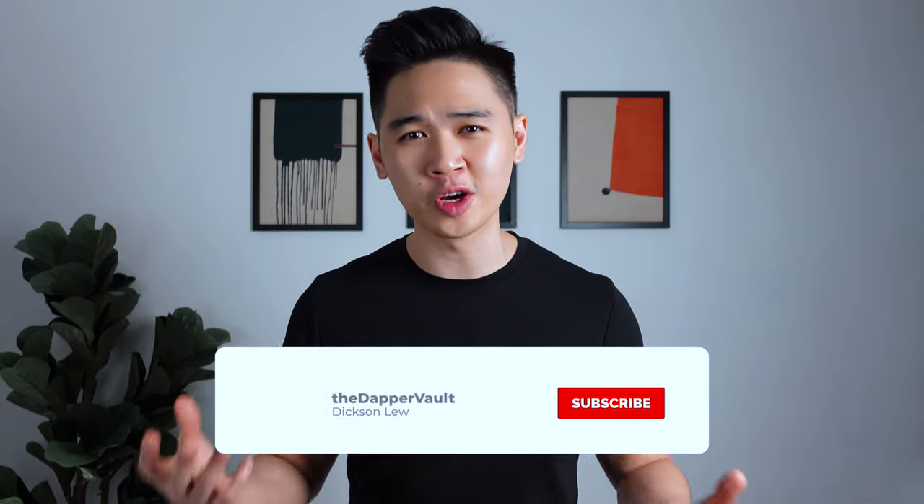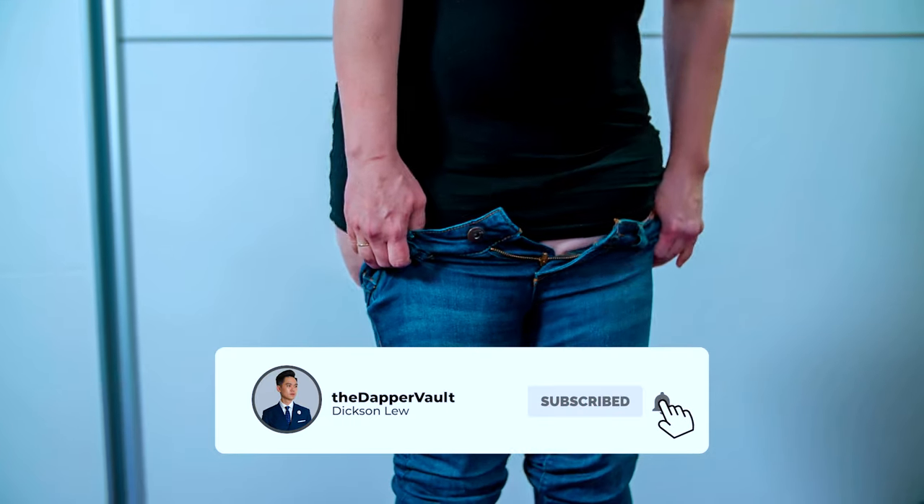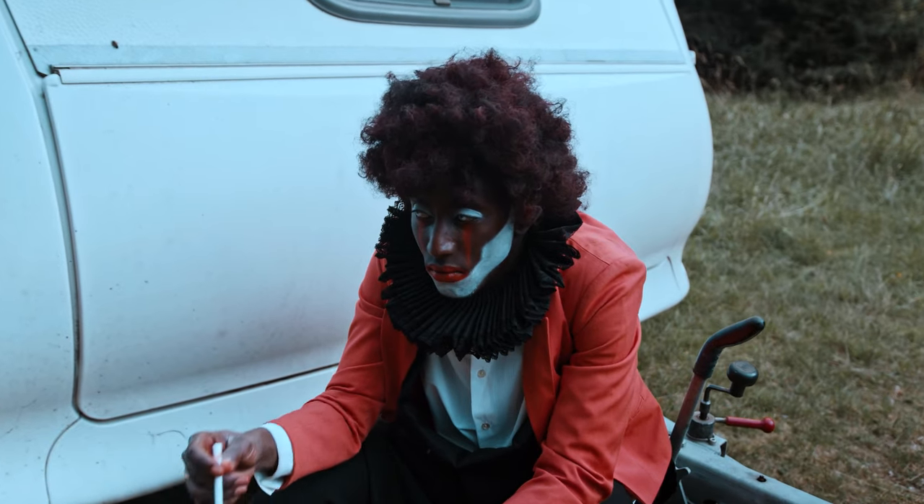If you've watched the channel long enough, you've probably heard me talk about an interchangeable or capsule wardrobe, which in my opinion is an ideal way of creating a wardrobe. Have you ever been in a situation where you struggled to find a good outfit because your wardrobe is filled with clothes you no longer wear — maybe because they don't fit anymore or they're out of trend — and you end up looking ridiculous? This is where a capsule wardrobe can change your life.